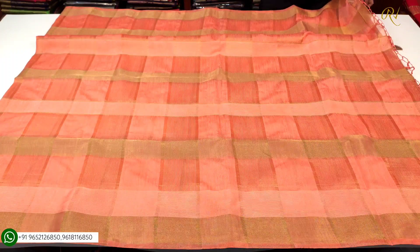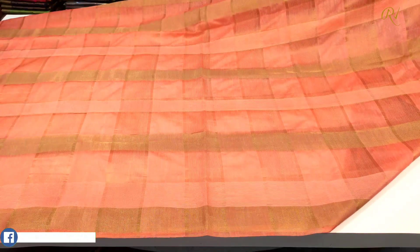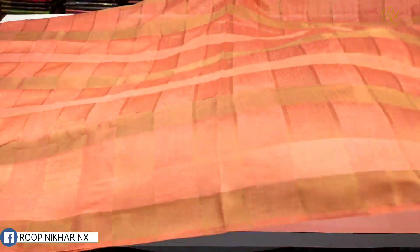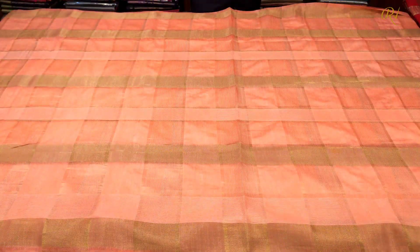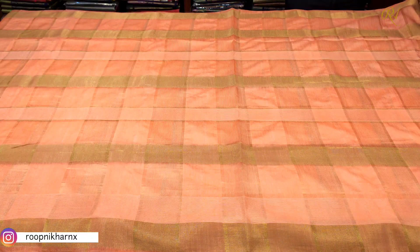As you can see, it is very beautiful and grand, and it is very light, soft, and of fine quality.